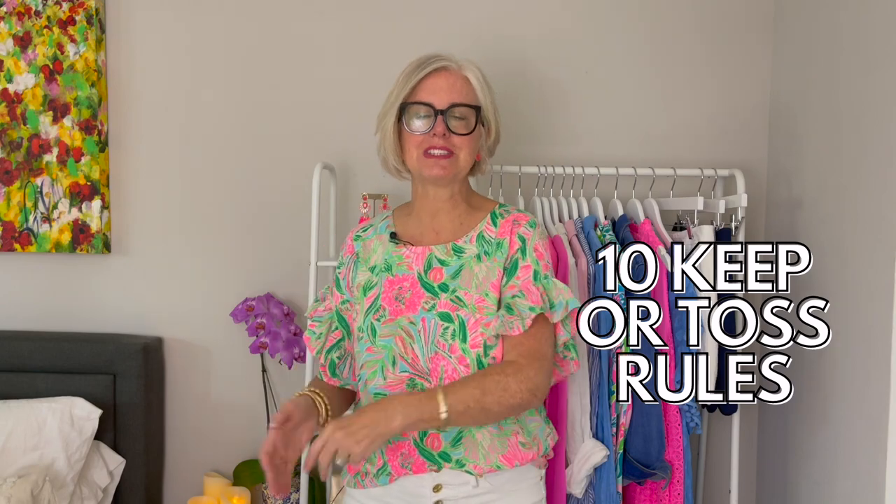Are you cleaning out your closet but you're confused on what to keep and what to toss? Well, don't worry. In this video, I'm going to show you the 10 quick rules for what to keep and what to toss in your wardrobe. So let's dive right in.